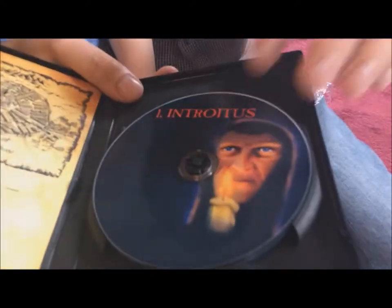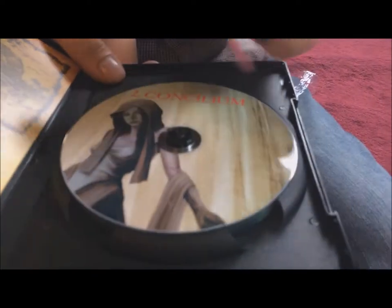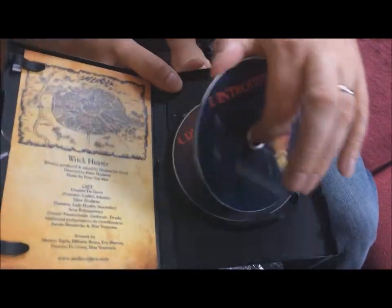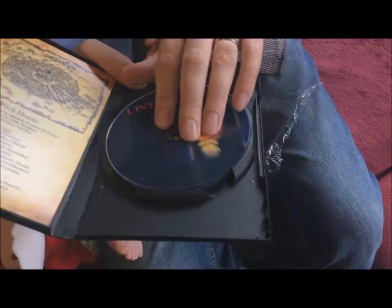This is what the discs look like — chapter one, chapter two, chapter three. Perfect to play in your car. They all have different cover designs. Every disc contains one chapter.